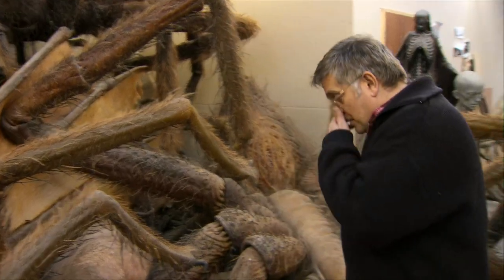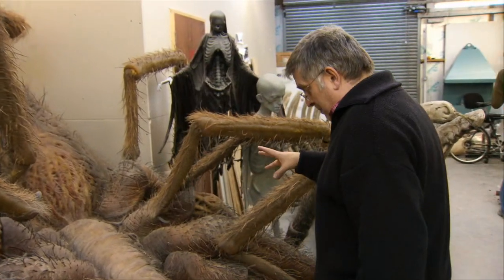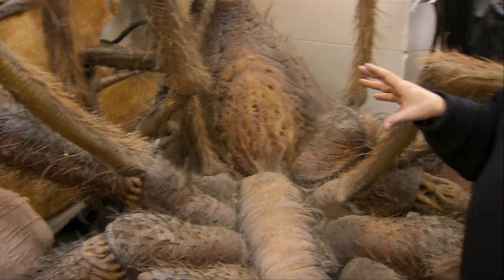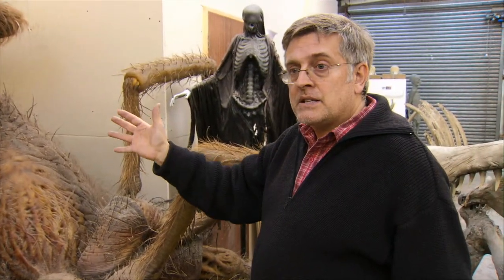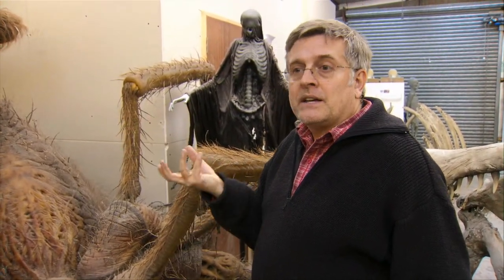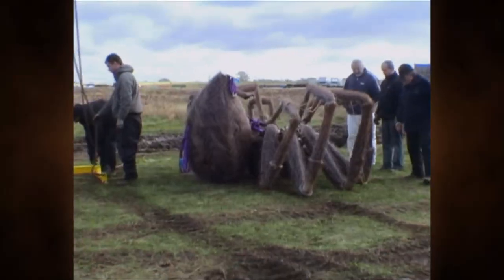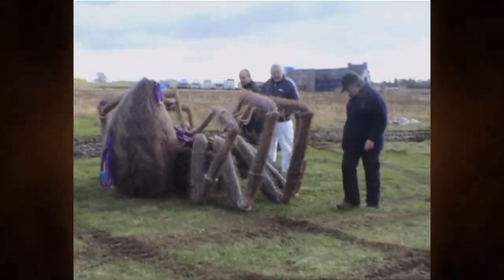We also have the dead Aragog from Half-Blood Prince, which is pretty battered now. We made him completely differently because I wanted light to come through the legs — I wanted it to be translucent, like a dead curled-up spider you see in the bath. If you catch the light, they look like they've gone hollow. That's what I tried to capture with this, and it actually worked very well.